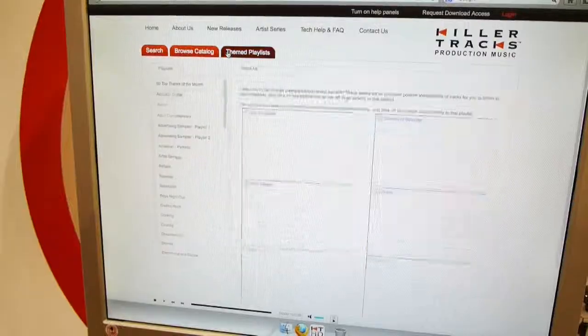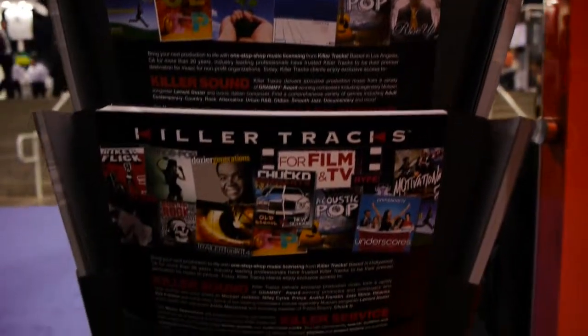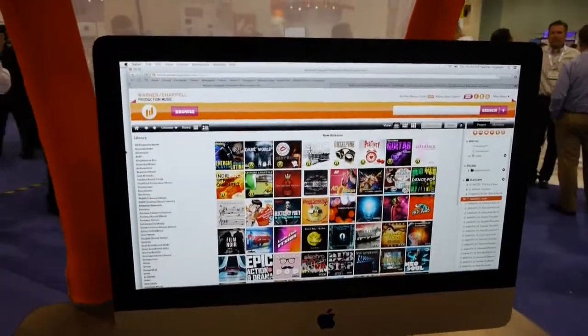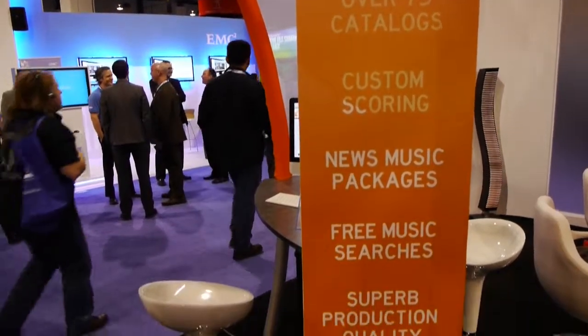Killer Tracks has a bunch of different music that you can add to your video for different moods and different feels. Another great one is Warner Chappell Music. Not only do they have a library with thousands and thousands of songs — it's kind of like an iTunes library that you log into via a browser catalog and see what fits your production — but if you really have extra cash, you could actually use them to custom make some of your own music.